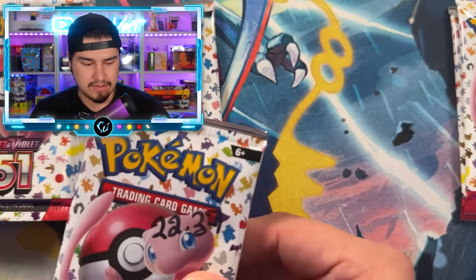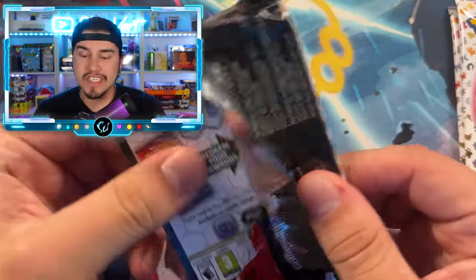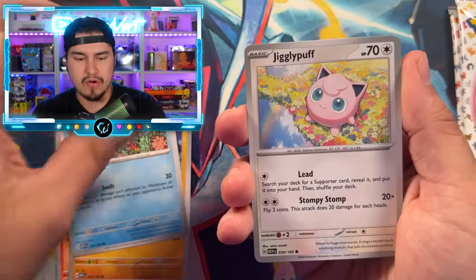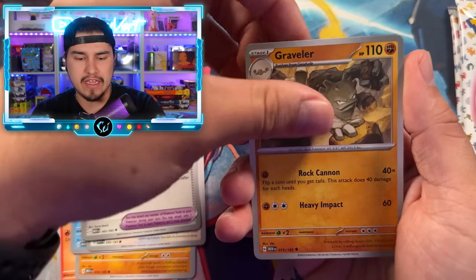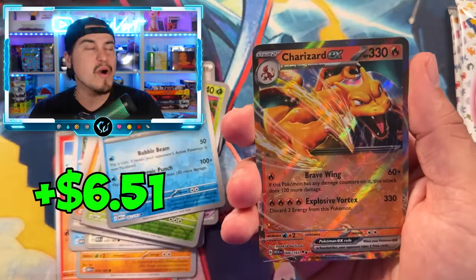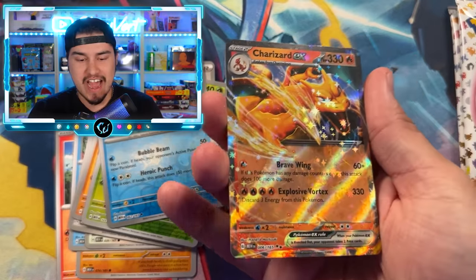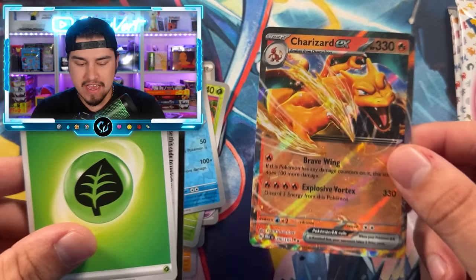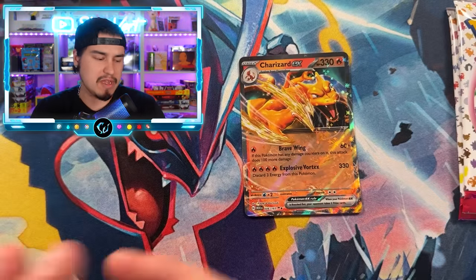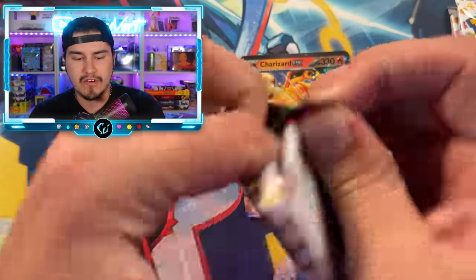In the comments, people were bringing up a really good point that this set might not be weighable because of the shiny hollow energies, and that definitely could be true. I don't know why I didn't think about that the first time. But we got to a super heavy pack and all that was inside was one of those shiny hollow energies, so that could throw off the weight enough.